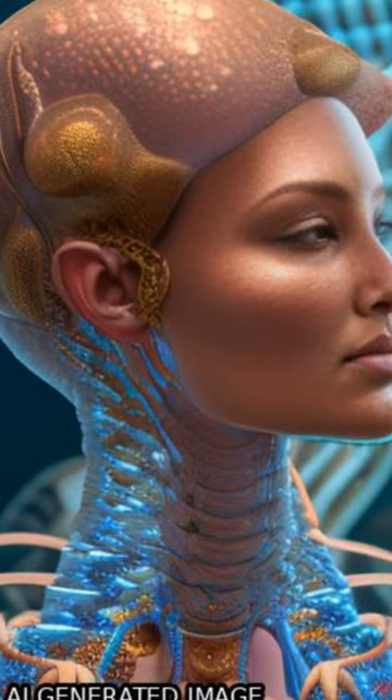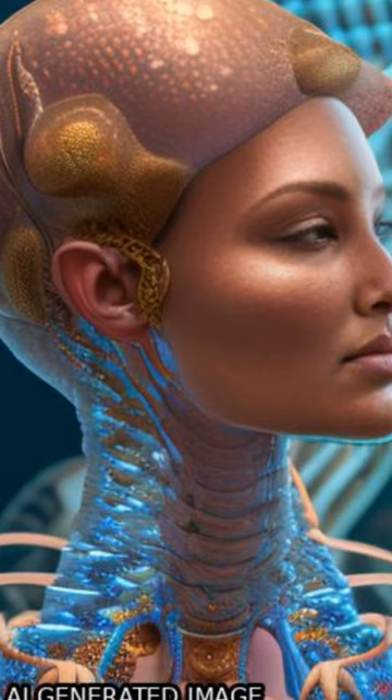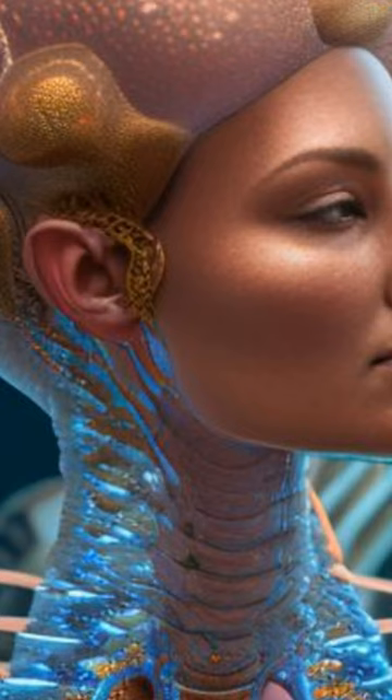Next, these cells were combined with a personalized hydrogel to create a bioink for the parenchyma and blood vessels. The resulting patches were then printed using a 3D printer and implanted into mice.